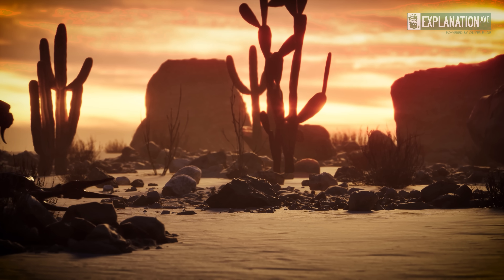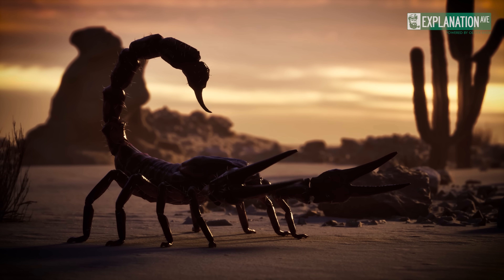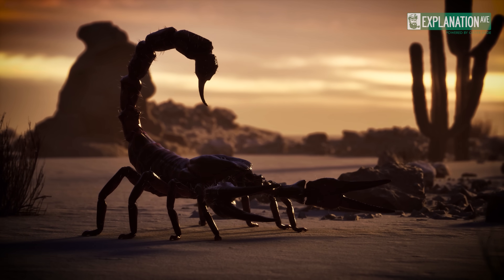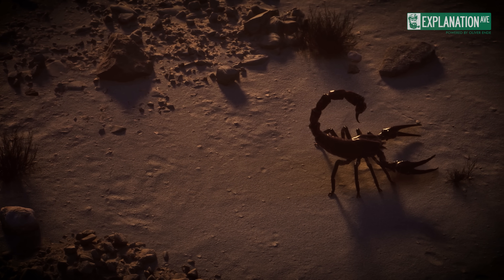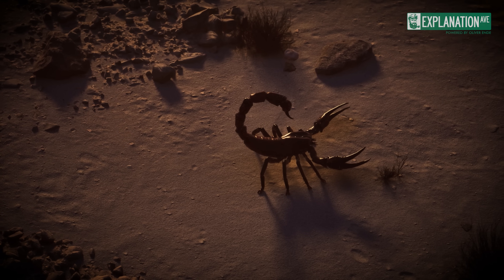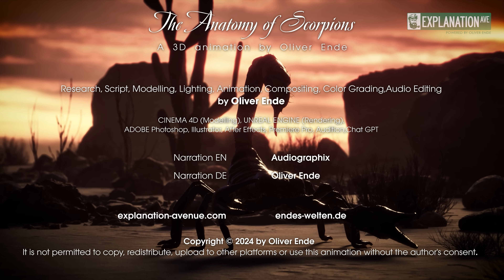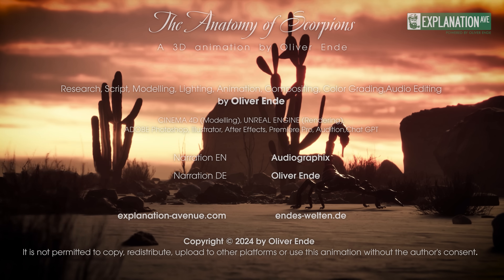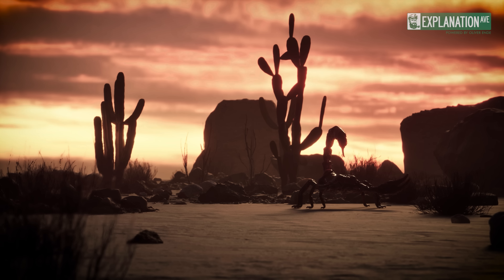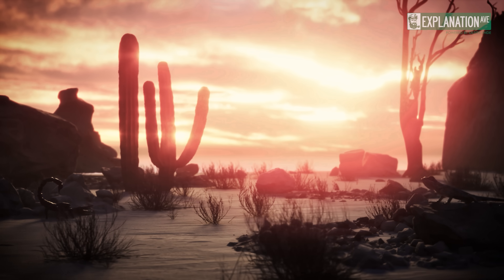Our journey through the mysterious world of scorpions ends, but leaves us with a deep understanding of these amazing creatures. Their role as natural hunters helps to maintain the ecological balance. Scorpions teach us respect and admiration for the small but mighty heroes of our ecosystems, and encourage us to appreciate the diversity and beauty of life on our planet. Thank you for joining us today. If you want to learn more about other fascinating animals, subscribe to the channel, activate the bell so you never miss new videos, share this video with friends interested in animals and science, and leave a like if you enjoyed this insight.